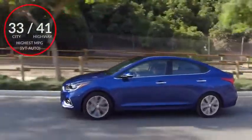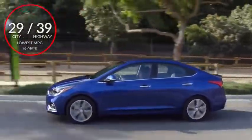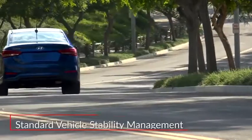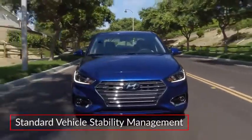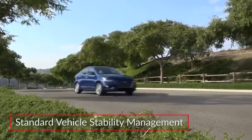Here are the highest and lowest estimates for fuel economy. Standard safety features on the Accent include Vehicle Stability Management, which integrates motor-driven power steering and electronic stability control to provide handling assistance in slippery conditions or during sudden turns.